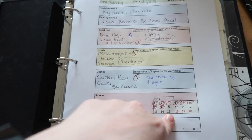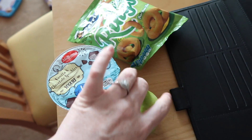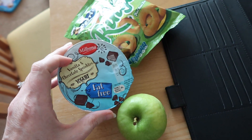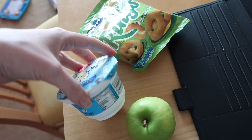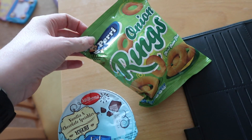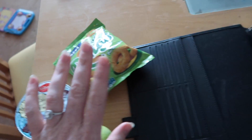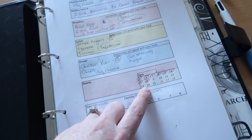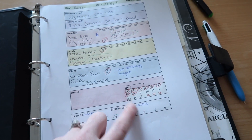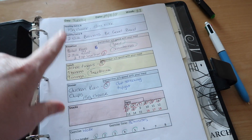I have eight sins used, which means I have seven sins left. For my evening snack I'm going to have an apple, which is speed, a vanilla chocolate sprinkled fat-free yogurt from Lidl, and a packet of peri onion rings which are five sins. That will bring me up to 13 sins for the day.